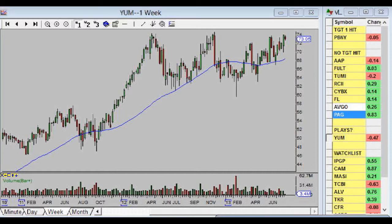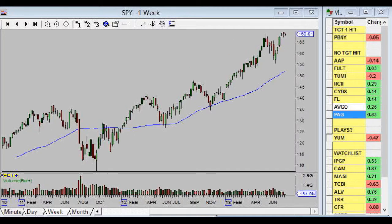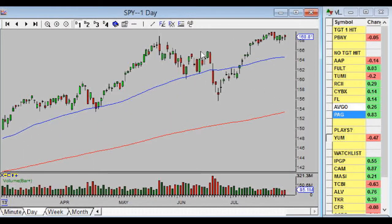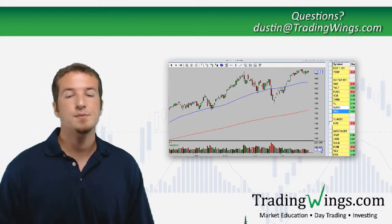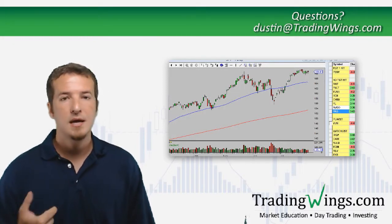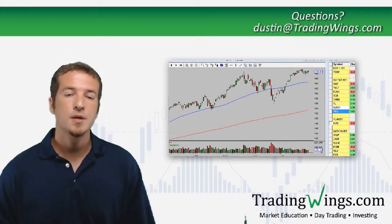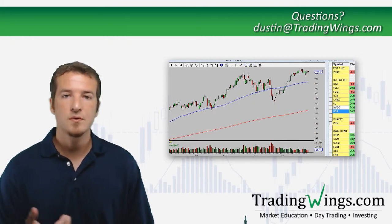Until the market pulls back I don't really want a bunch of new plays to look at. Looking at the S&P daily chart, when the market fell quickly we started putting a lot of plays up for potential entry, and now that we're back up here we want to hold off — wait for either a pullback or new highs before we get carried away again. If you have any questions or think I should cover something more, send an email to dustin@tradingwings.com.